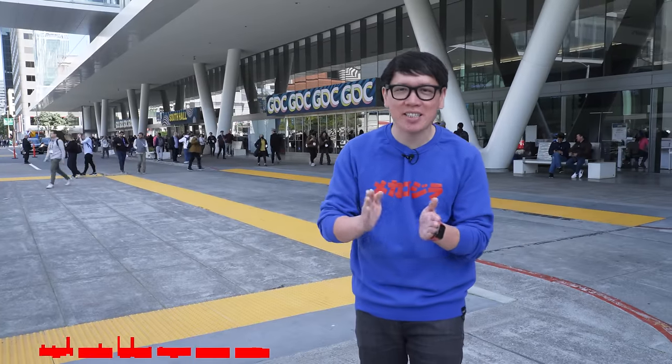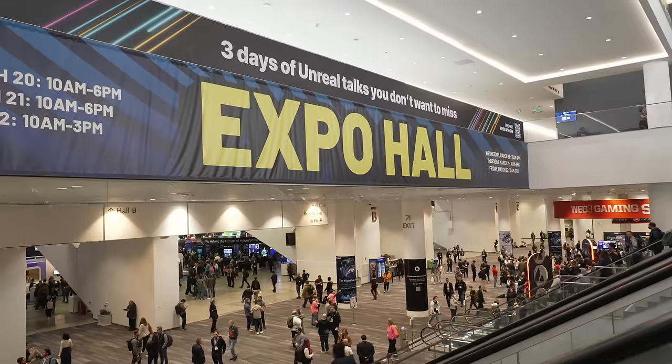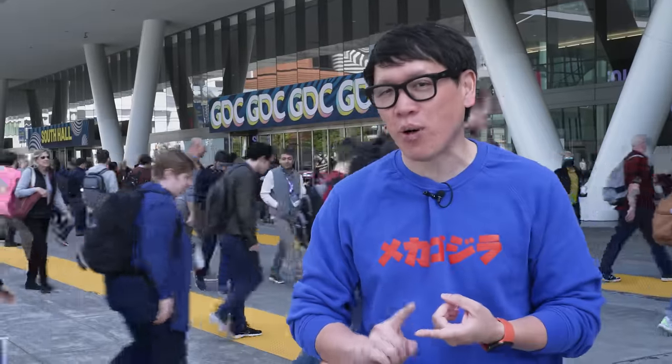Hey everybody, it's Norm from Tested, and today I'm at the annual Game Developers Conference GDC in San Francisco. I think it's going to be an interesting one because this is the first GDC since the launch of both the Meta Quest 3 and the Apple Vision Pro — both headsets that emphasize mixed reality, hand tracking, room mapping, and new features that game developers can now tap into.